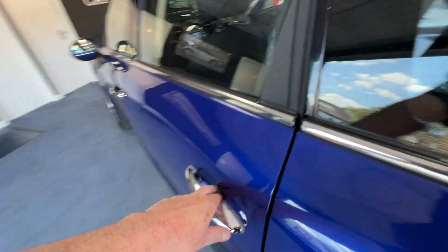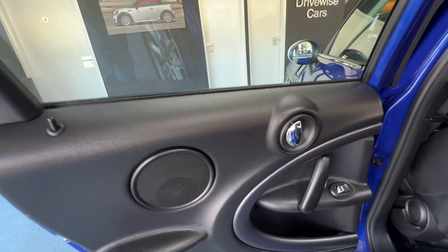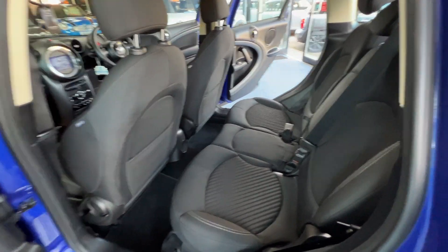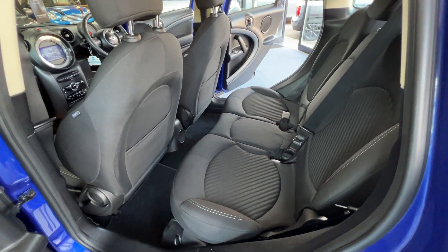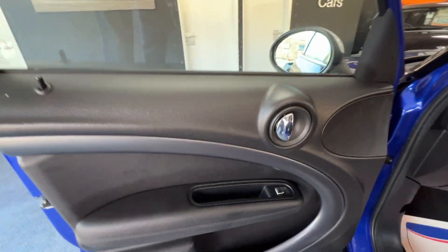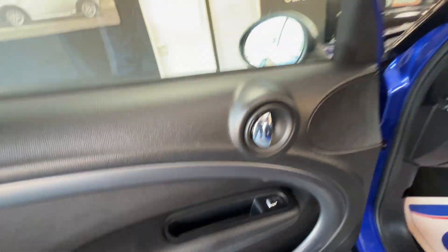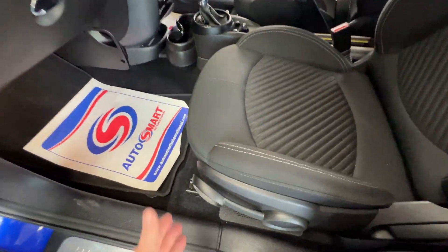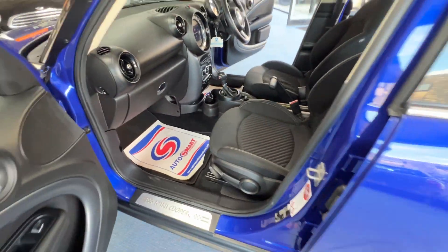Continuing down the near side, we'll check out the near side rear door card — there we go — and the near side rear seats, absolutely gorgeous and beautiful. Last but not least, here we've got the front passenger door card and the front passenger seat, and just like the driver's seat this one is height adjustable too.